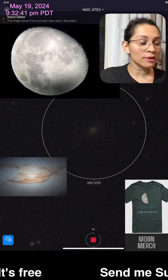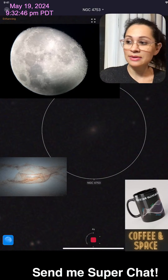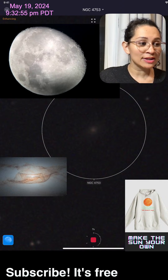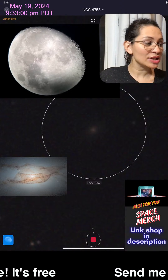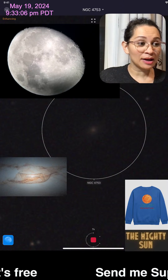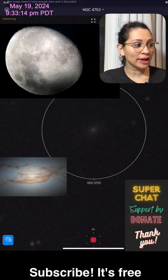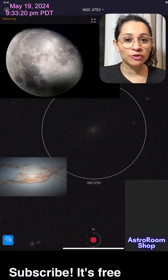That's the moon live right now, looking through the eyepiece of a Celestron telescope. I'm also trying to look at the galaxy you've heard about — NGC 4753. I'm trying to capture the same view. That's the one you're seeing in the center of your screen — galaxy NGC 4753, the new Hubble image that's been trending.